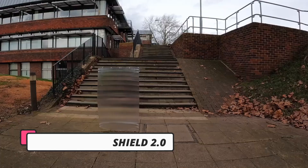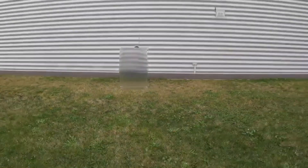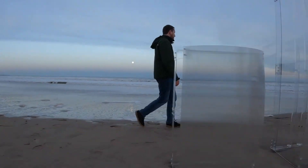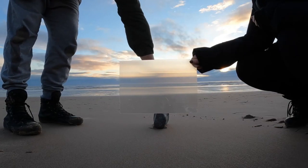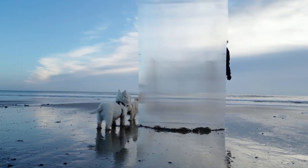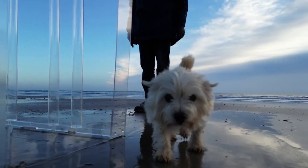The Invisibility Shield 2.0 is a remarkable invention that takes the concept of invisibility to new heights. Crafted by the Invisibility Shield Company, this cutting-edge device combines advanced optics with sleek design, consisting of a curved sheet made from clear high-grade polycarbonate attached to a freestanding frame constructed from the same clear polycarbonate material. An array of precision-engineered lenses is embedded throughout the sheet.